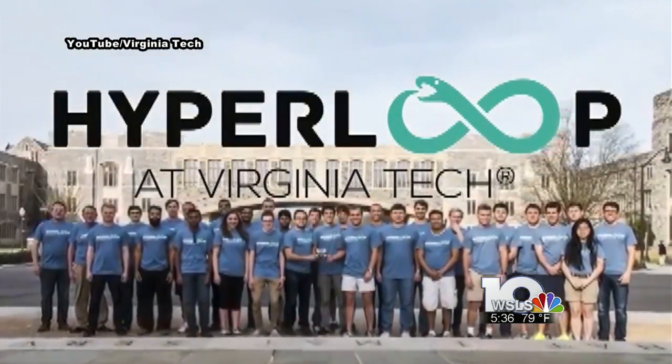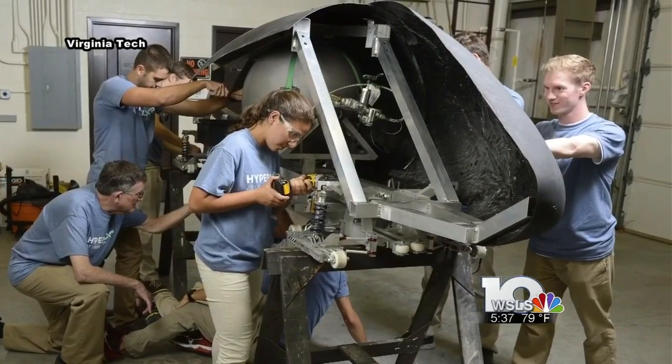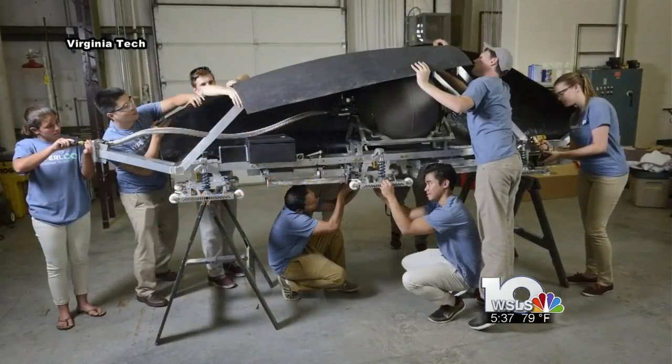It's called a Hyperloop — a way to provide very high-speed transportation approaching 800 kilometers an hour. A team of 33 undergraduate students designed a Hyperloop pod that could accomplish just that with passengers in it.